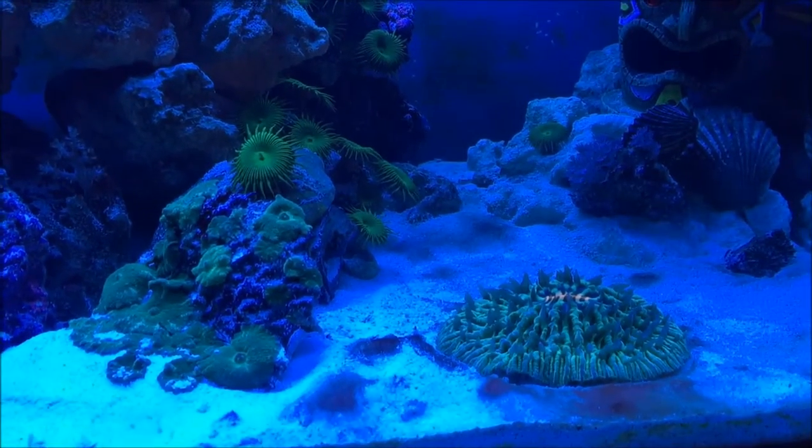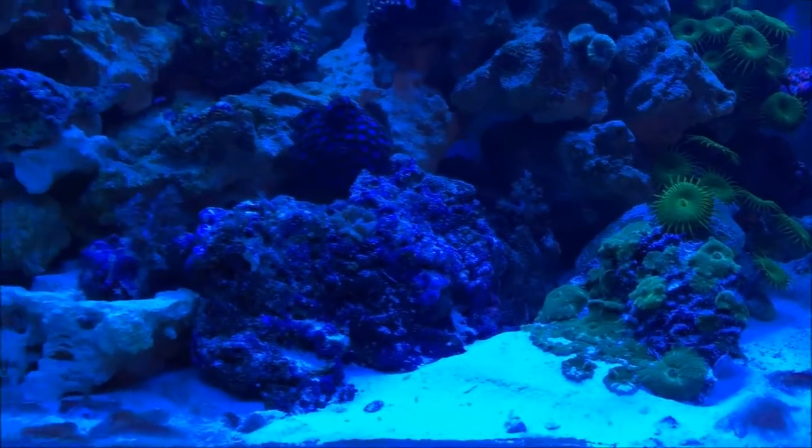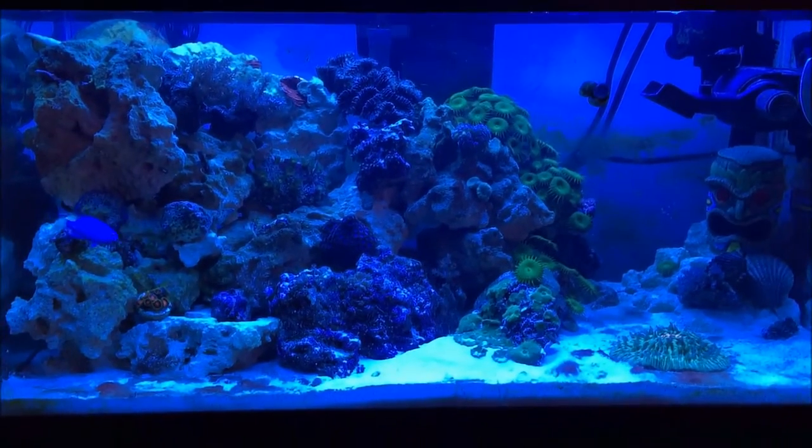My fungia plate coral is really happy down there by himself. So this is an update, this is just a glimpse.